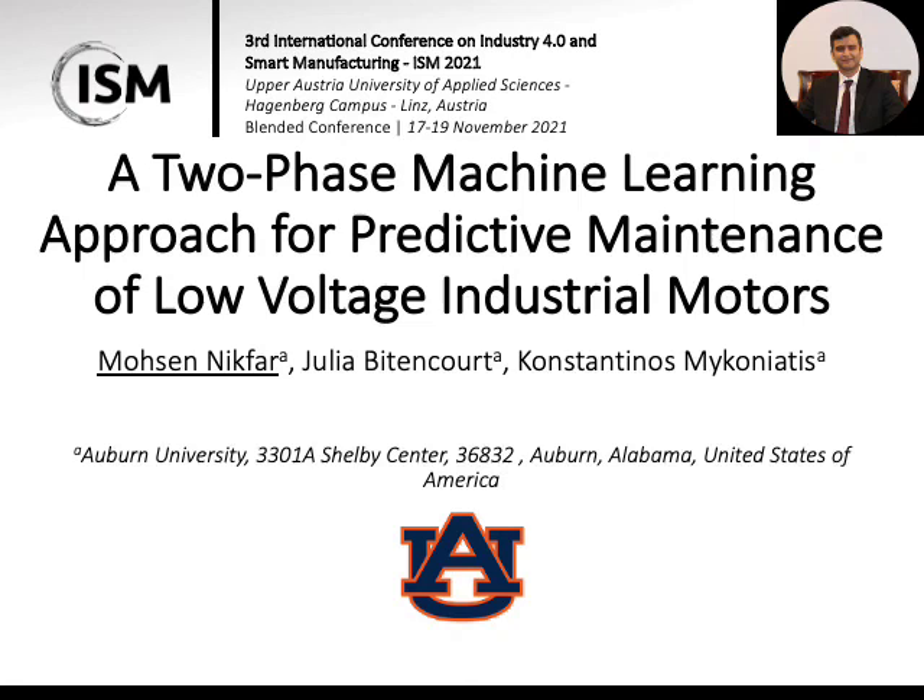Hello, my name is Mohsen Nighfar. I and my co-authors Mrs. Bittencourt and Dr. Mikaniotis from Auburn University work on the paper titled 'A Two-Phase Machine Learning Approach for Predictive Maintenance of Low-Voltage Industrial Motors.'